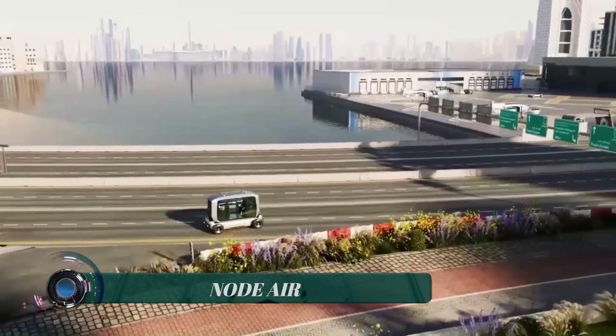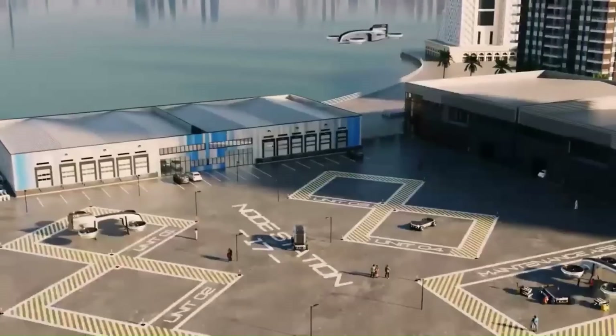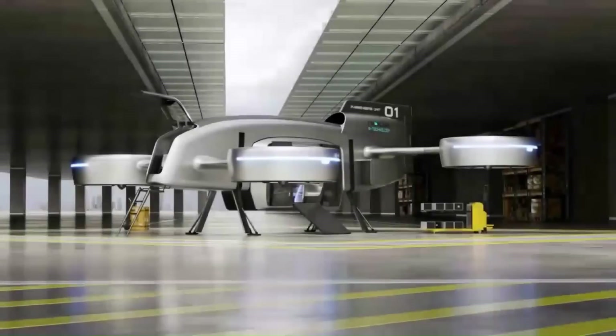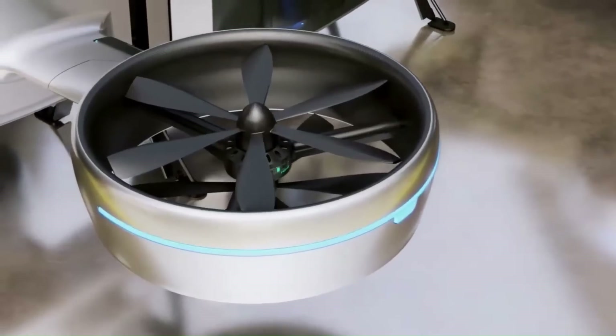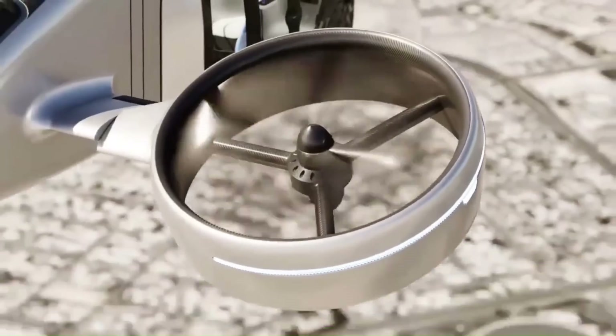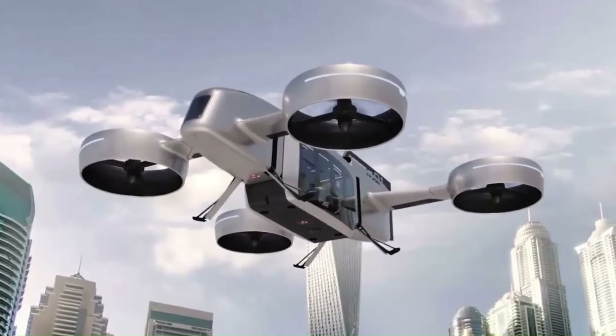Note Air is an autonomous integrated transportation system designed to provide a more efficient and sustainable way to move people and cargo in urban and suburban areas. The system consists of an electric vertical takeoff and landing (eVTOL) aircraft,